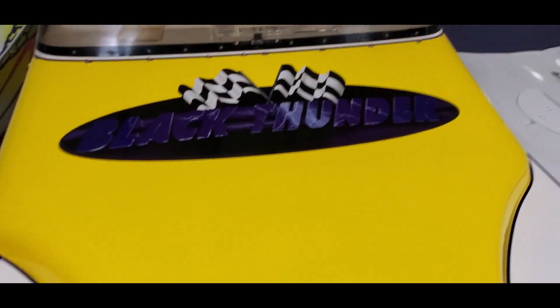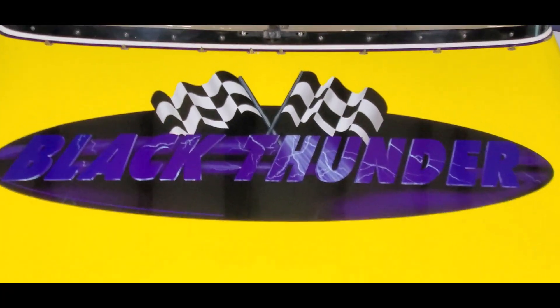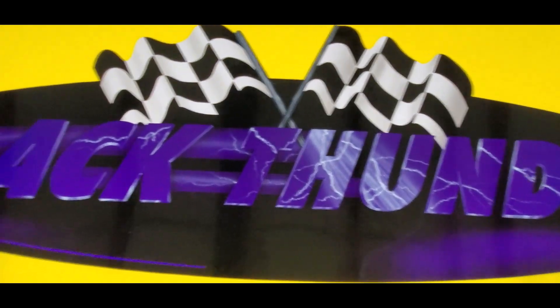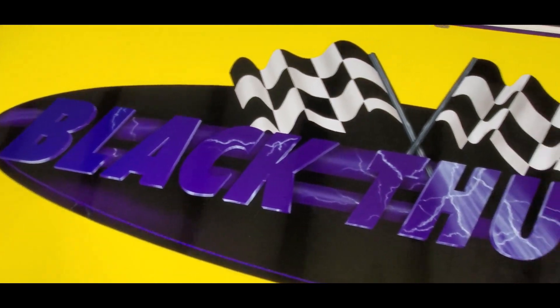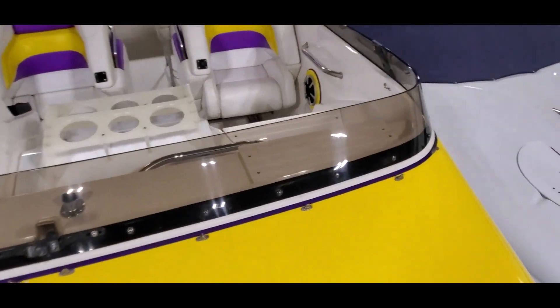You can see the paint is well cared for and has a lot of shine. There's a chip there, a couple of chips here, and a mark there. The Black Thunder logo on the fairing is in great shape, and the windscreen is clean.